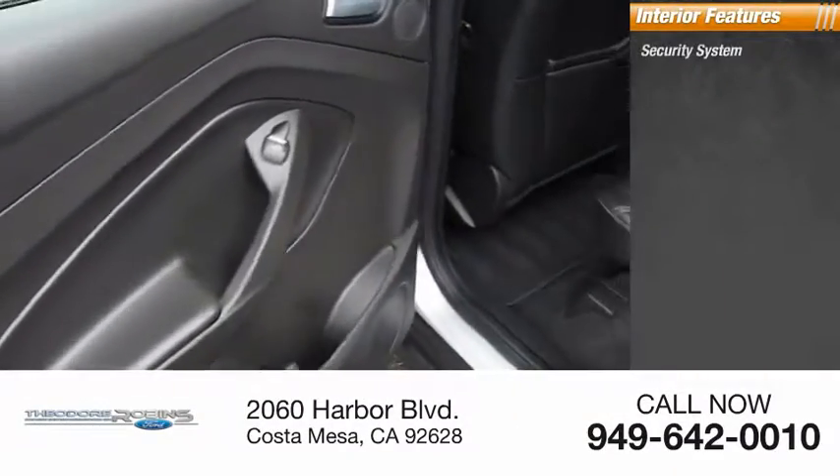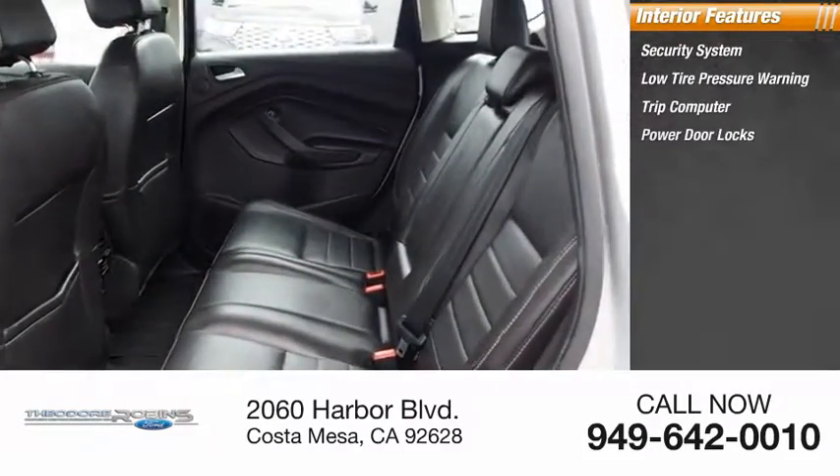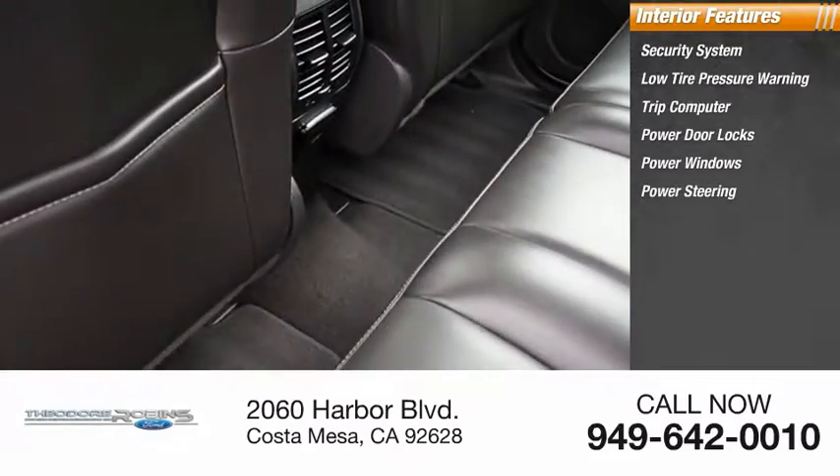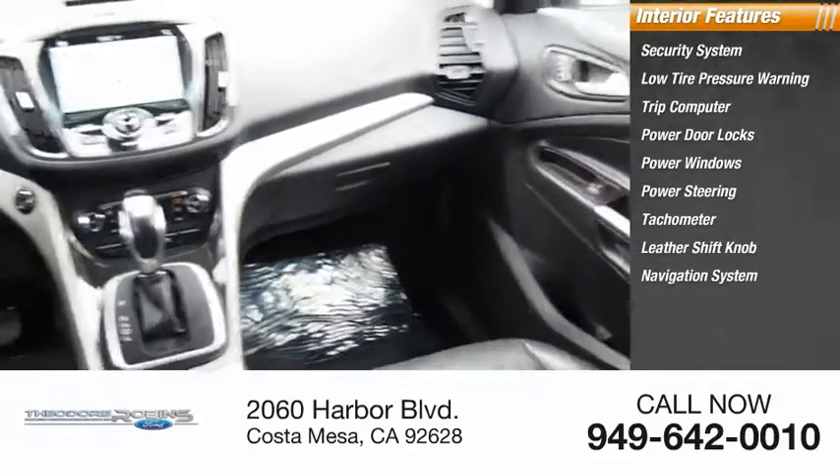Inside you'll find a security system, low tire pressure warning, trip computer, power door locks, power windows, power steering, tachometer, leather shift knob, navigation system, and overhead console.